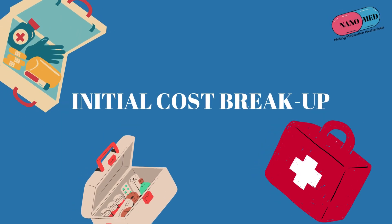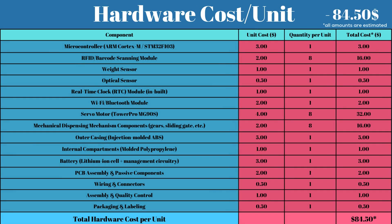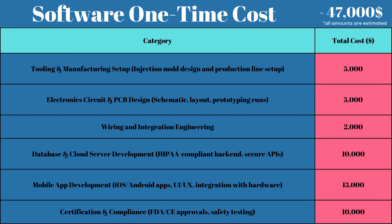Let's talk money now. Coming down to our initial cost breakup: our hardware cost per unit totals $84.50, consisting of the components in our Nanomed dispenser — including microcontrollers, weight sensors, optical sensors, and other components. Coming down to the software used in Nanomed dispensers, we estimate our one-time cost to be $47,000, which will also include setting up our app and our database system.